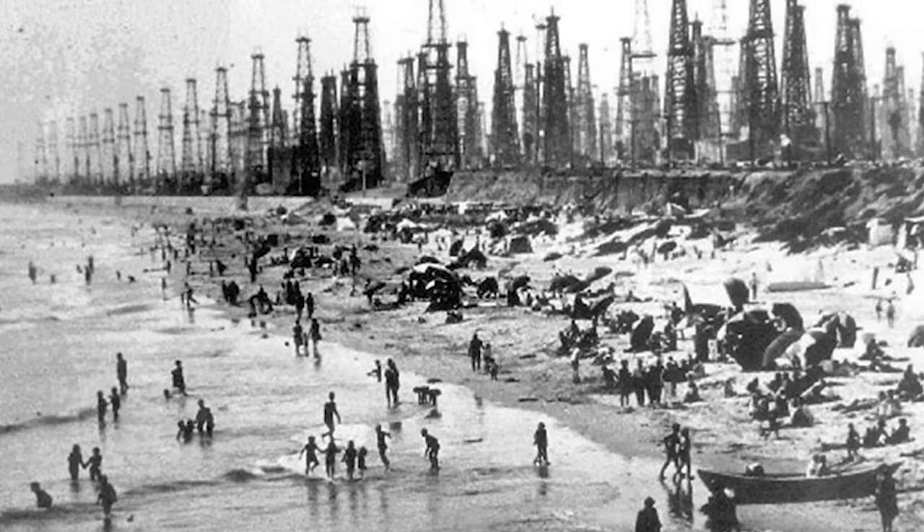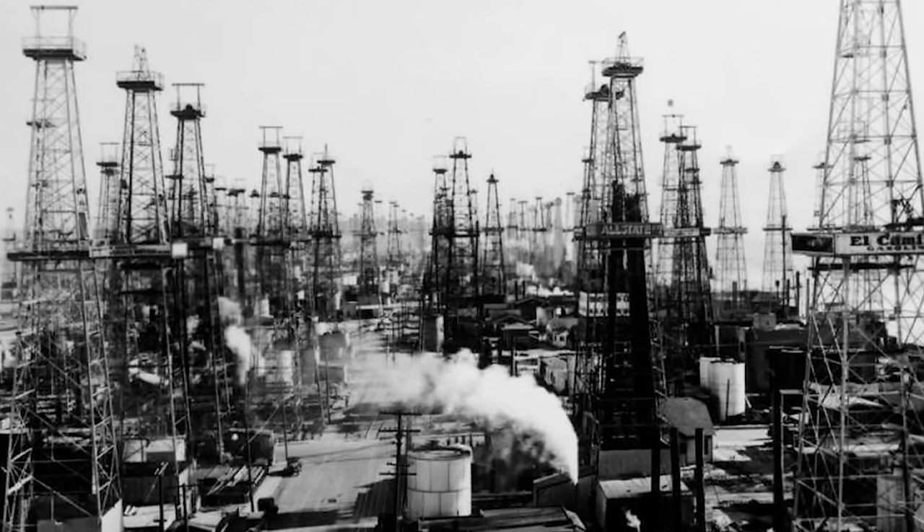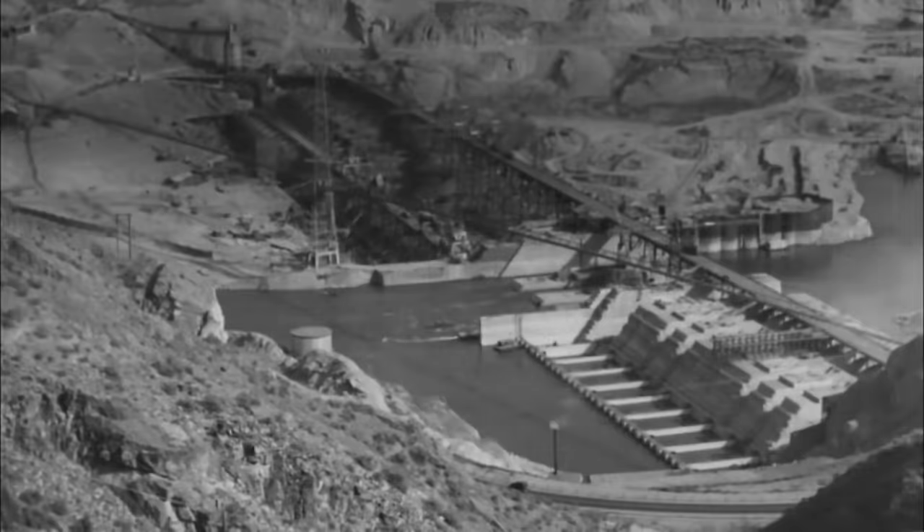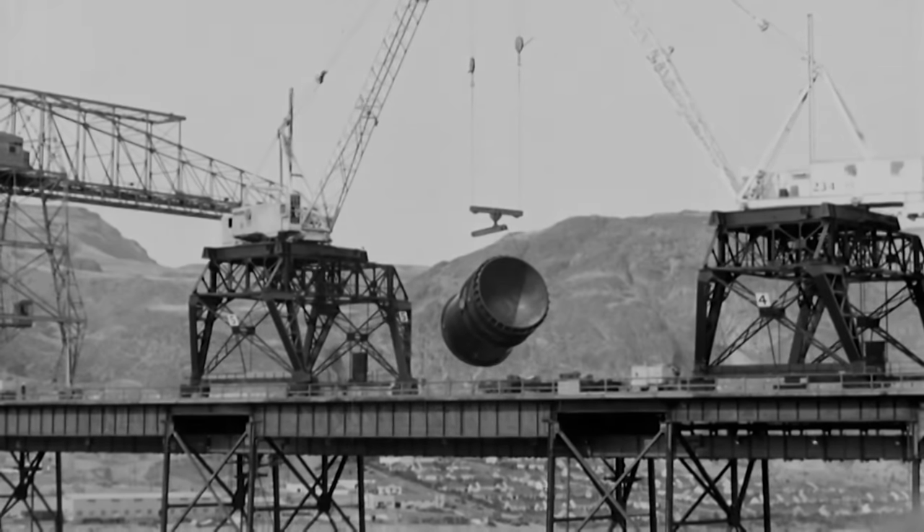In the 1920s, prospectors found huge reservoirs of oil and gas off the coast of LA, and suddenly it was really cheap to heat water using natural gas. By the 1930s, electricity was also getting really cheap. During the New Deal era, the federal government built huge dams and other electricity generation projects all over the country, driving down the price of electricity significantly. Meanwhile, the cost of solar water heaters was rising. By the middle of the 20th century, the reason Americans weren't installing solar water heaters was simple: they were expensive up front, and energy was cheap.